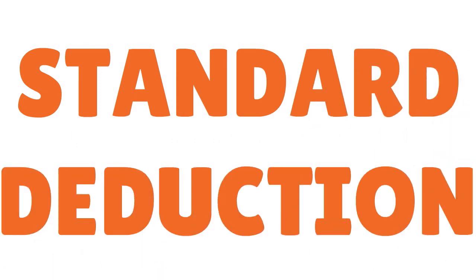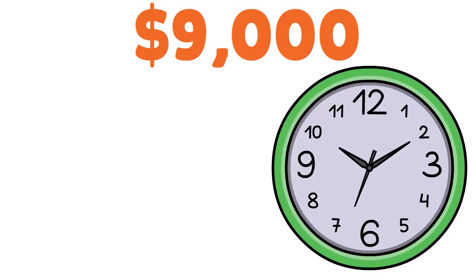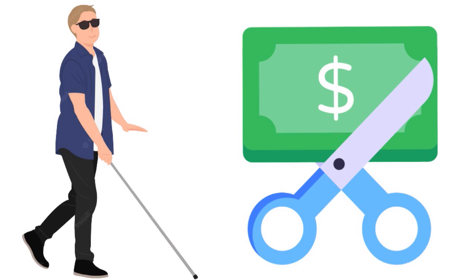You may also qualify for a higher standard deduction. Many of the deductions and credits discussed require itemizing, but if you take the standard deduction you may qualify for a higher amount if you or your spouse is blind. For example, the standard deduction for single or married filing separately increases by approximately $1,000 if the filer is blind or over age 65. Note that these amounts change annually based on IRS and congressional guidance.